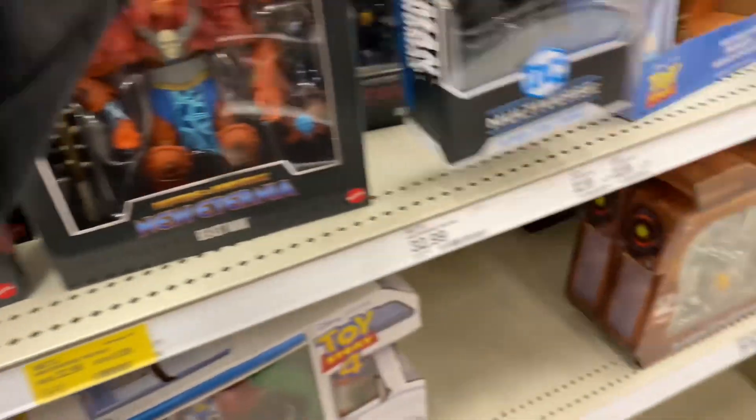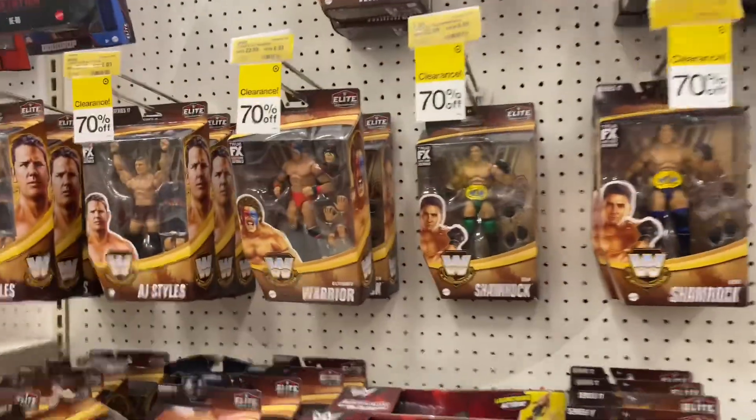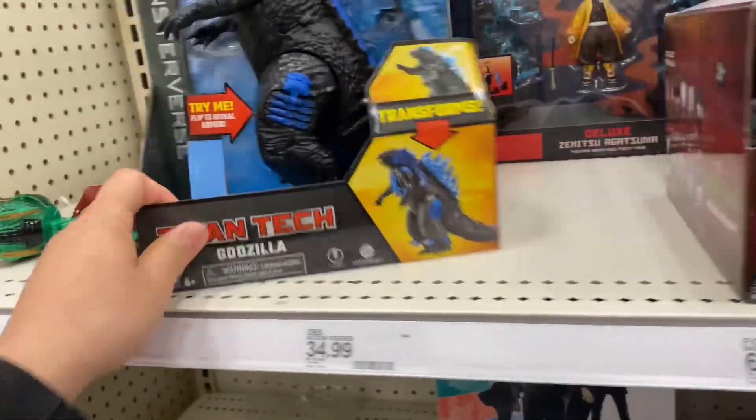I'm just gonna check with those naked figures over there. They have like a lot of clearance stuff — like these are 70% off on the wrestlers. Pretty sick.